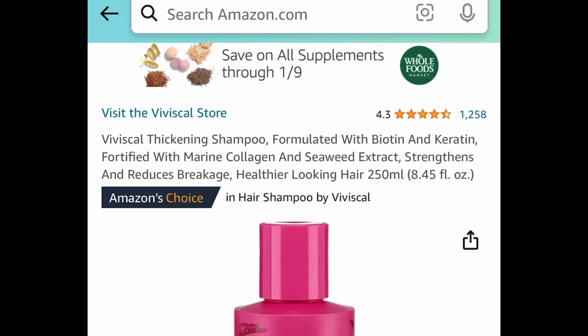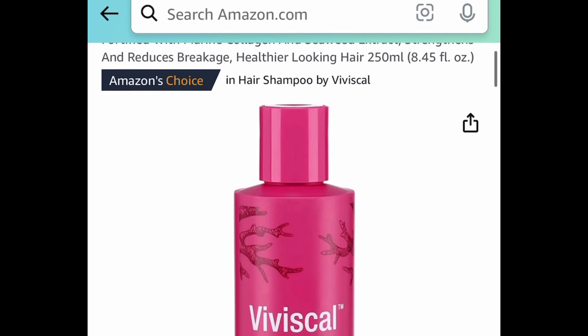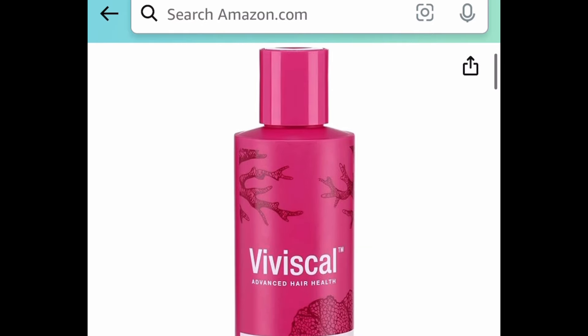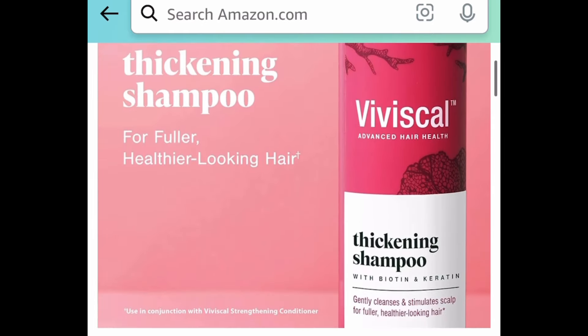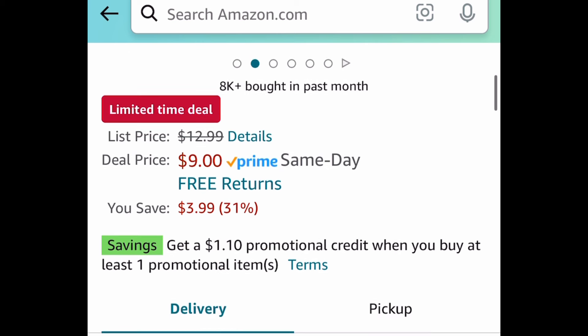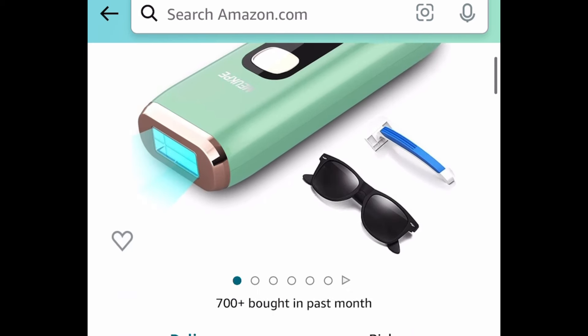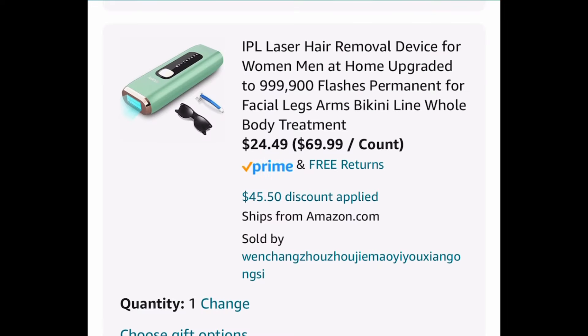A few beauty products here. We have this thickening shampoo formulated with biotin and keratin — amazing reviews. Regular price is about $13, price dropped down to $9. Next one, speaking of hair, get rid of unwanted hair with this IPL laser hair removal device for home use. This one is $69.99 — clip the coupon, put in the code, and get it for $24.49.